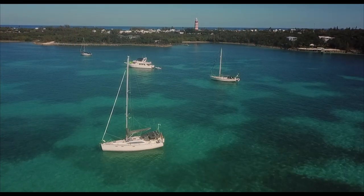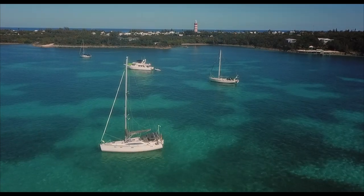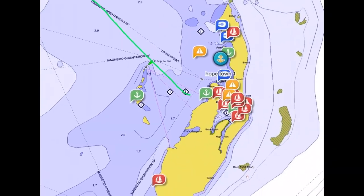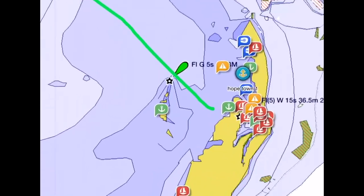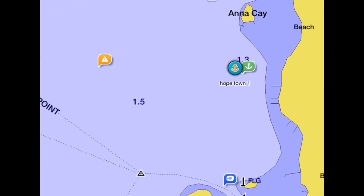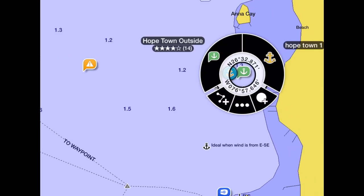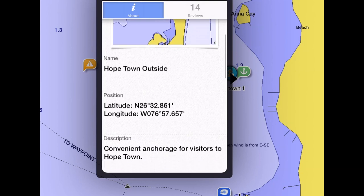The first thing to decide is where we're going to anchor. We've chosen Hopetown because it's beautiful, there's a lovely coffee shop, and our friends are there. Since we've never been to Hopetown before, we need to know it's a suitable anchorage for our boat. We need to look at the depths, the tidal range, and also the bottom — what's the consistency of the bottom. Your paper chart should show you the bottom consistency, whether it's shells, weed, or sand, and there are annotations on paper charts which will show you that.